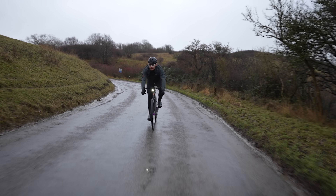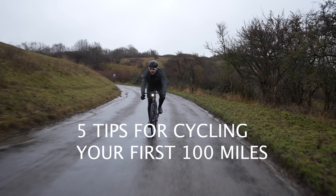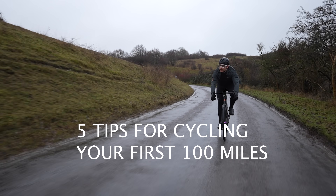This video is my five tips for cycling your first 100 miles. 100 miles — a century, a ton, whatever you want to call it — has very much been a target distance for many people in the UK. I would argue it's probably the equivalent of a marathon for cycling. If you work in kilometres, that's 160 kilometres.